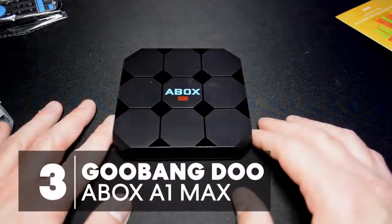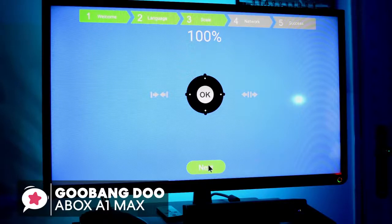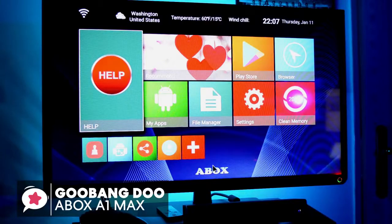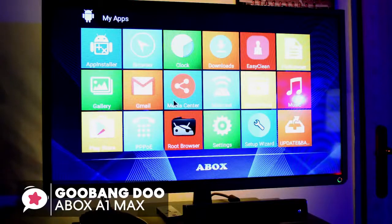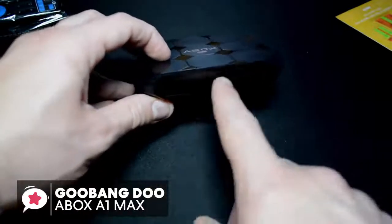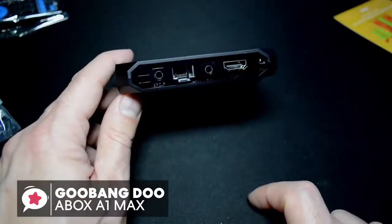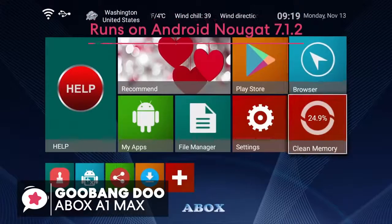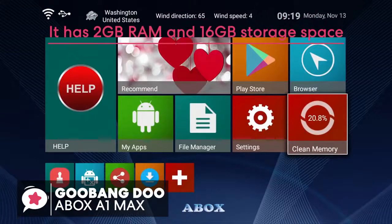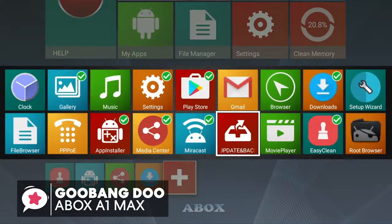At number 3 is the Gubang Do A-Box A1 Max Android 7.1 TV Box. Compatibility is one major factor to look out for when shopping for the best Android TV box, and this is a high-quality Android 7.1 TV box designed to offer a great entertainment experience. Starting with a striking design featuring interesting geometric detail with a blue digital clock on the front — it's portable, fashionable, and durable. Running on Android Nougat 7.1.2, the A-Box Max has 2GB RAM and 16GB storage space, which is enough for installing your desired apps, and you won't have to worry about video interruptions or picture distortion.